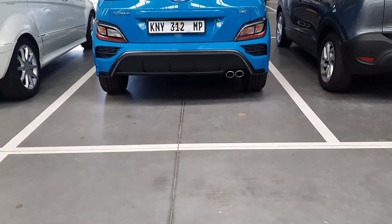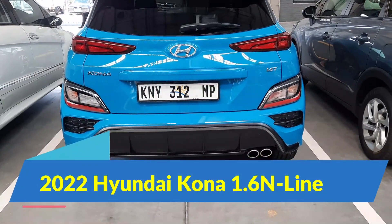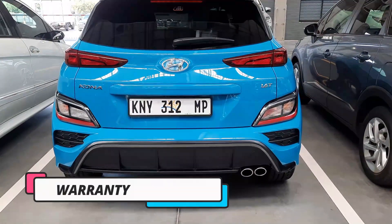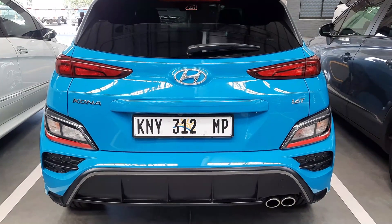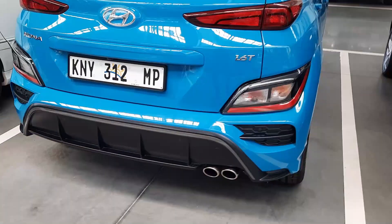Welcome to the channel. In today's video, we're looking at the 2022 Hyundai Kona 1.6 N Line. Today we're going to be looking at the price, the warranty, the engine, the performance, the economy, safety features, and other extra features that this vehicle comes with.